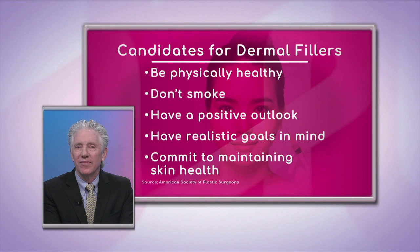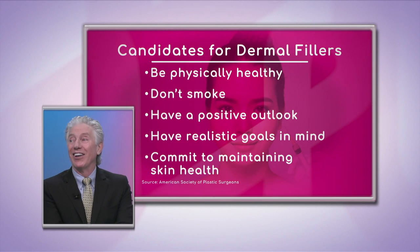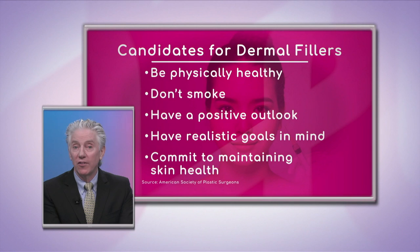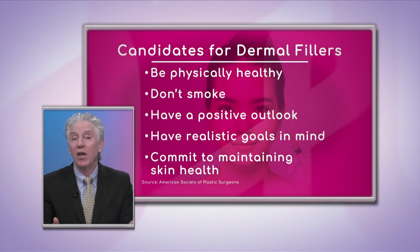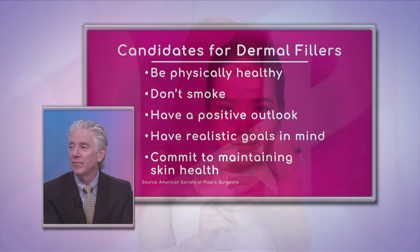You should also have a positive outlook and realistic goals. Many people come in wanting dramatic results, but you need realistic expectations with anything in plastic surgery. With fillers you can definitely create some nice changes, but some people may be beyond the stage where fillers will help, and the honest answer is that it's not going to work and would be a waste of their money.